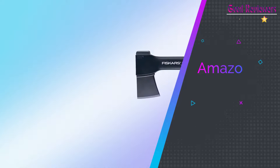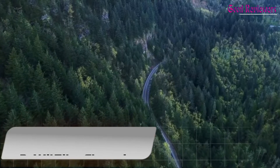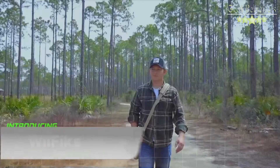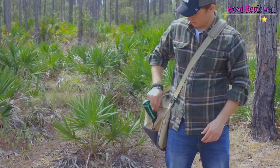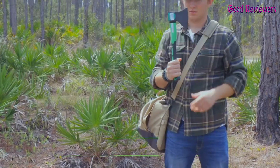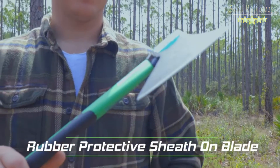If you like this product, please check out the Amazon link in the description below. Number 2: WilFiks Chopping Axe. Our wood chopping axe is designed for easy chopping of firewood, logs, kindling, and branches. The optimized blade geometry is designed for maximum efficiency to give you more one-strike splits.